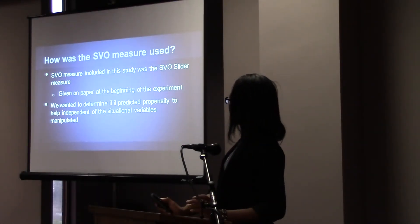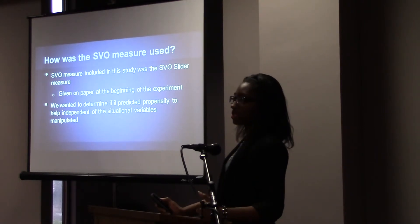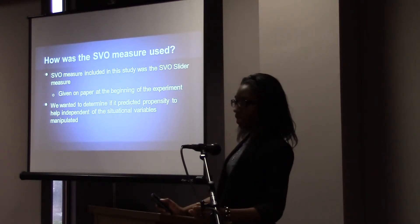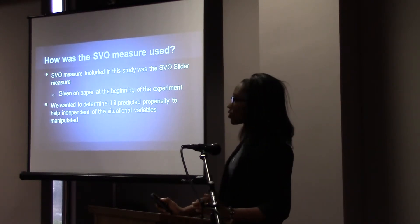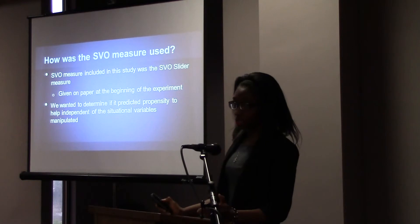The SVO measure we used in our experiment is the SVO slider measure. It was given on paper at the very beginning of the study. We wanted to determine if the measure itself could predict the student's willingness to help.